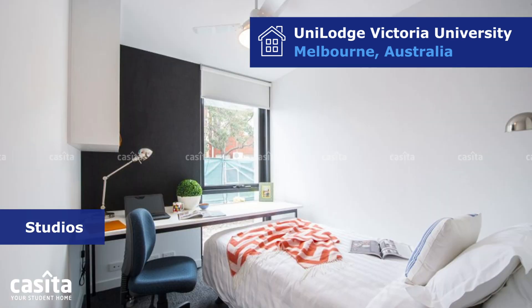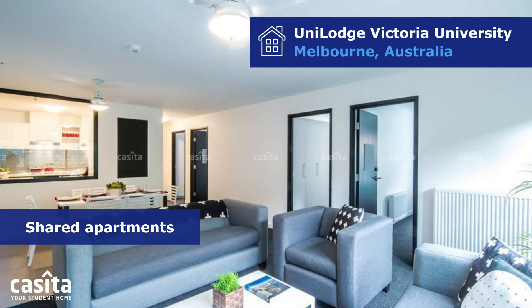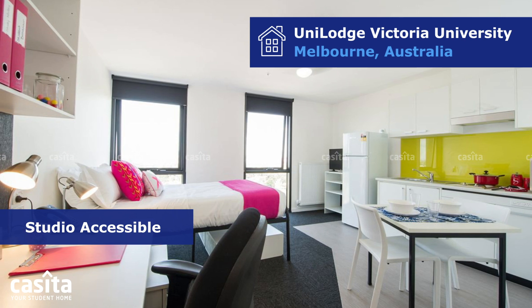The building offers both studios and shared apartments. Studios come in four types: Studio Regular, Studio Deluxe, Studio Accessible, and Studio Twin.